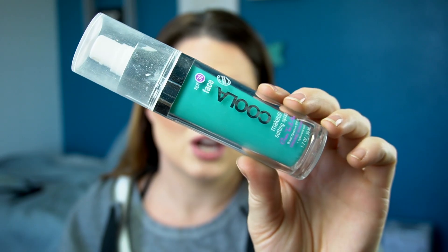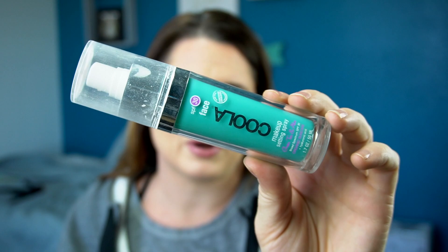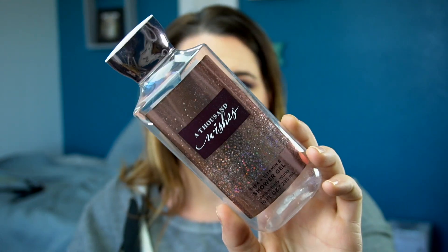This is something that got really old and I never really got to use it up, and I never really totally enjoyed it either. This is the Coola setting spray with SPF. I never really loved it so that one is going in the trash.